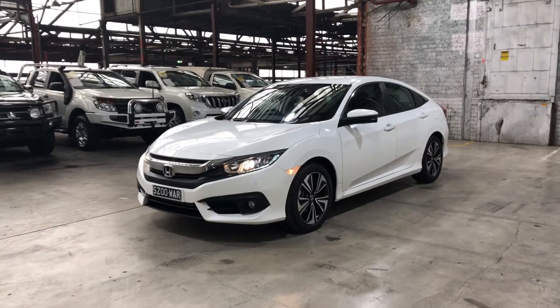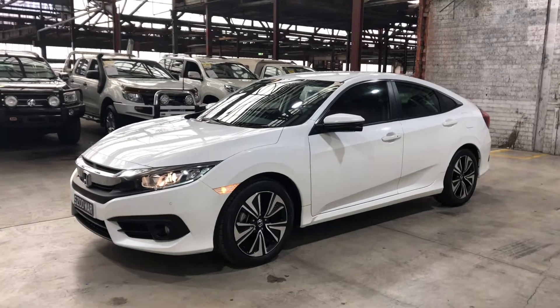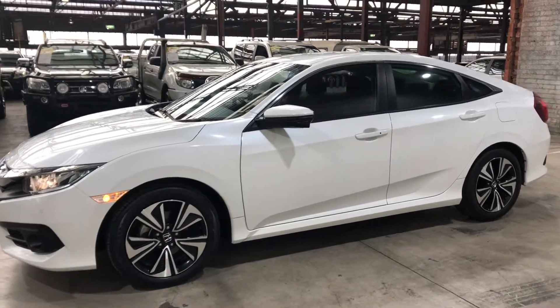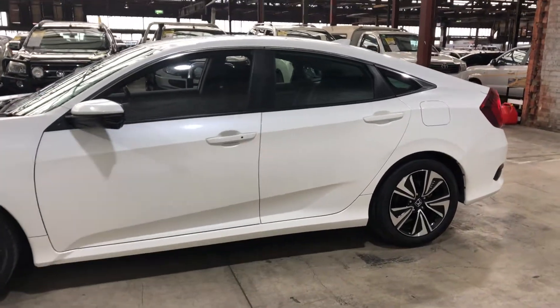Hey guys, welcome to Zupercarts Warehouse and thank you for the inquiry. Here we have our 2016 Honda Civic VTi-L. This Civic is powered by a 1.5 litre turbo engine with a fuel efficiency of just 6 litres per 100k.